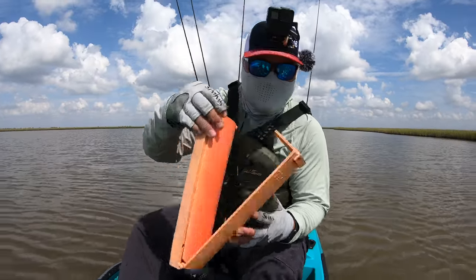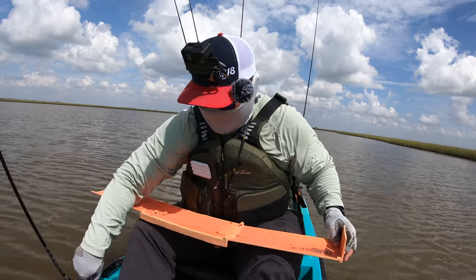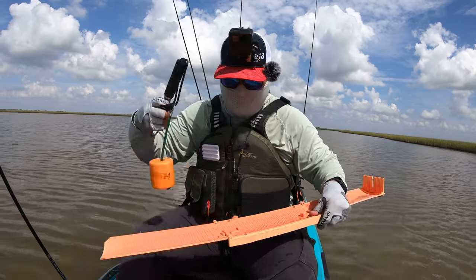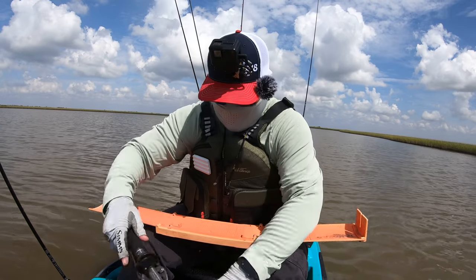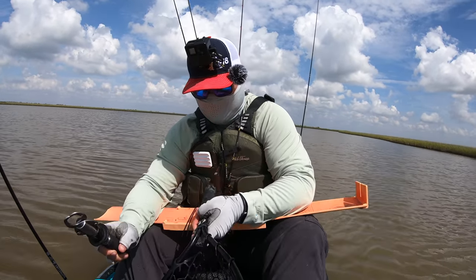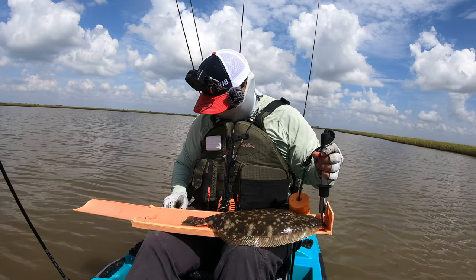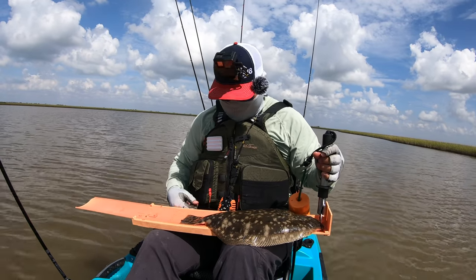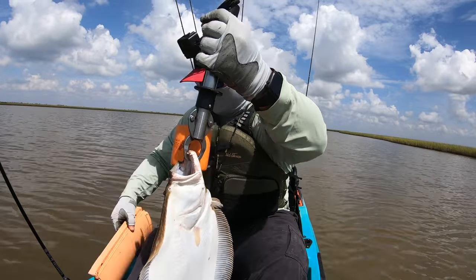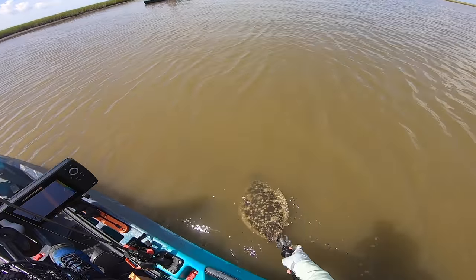Alright ladies and gentlemen, let's see how big this guy is. My money's on 19 inches, maybe 18 and a half. This guy is a mondo flounder — one of the bigger ones I've caught in a long time. I haven't hit a 20-incher in a few months. 18 and a half inches! That's a monster. My man, you're lucky I'm not keeping you. Go make some babies — I'll see you during the flounder run!